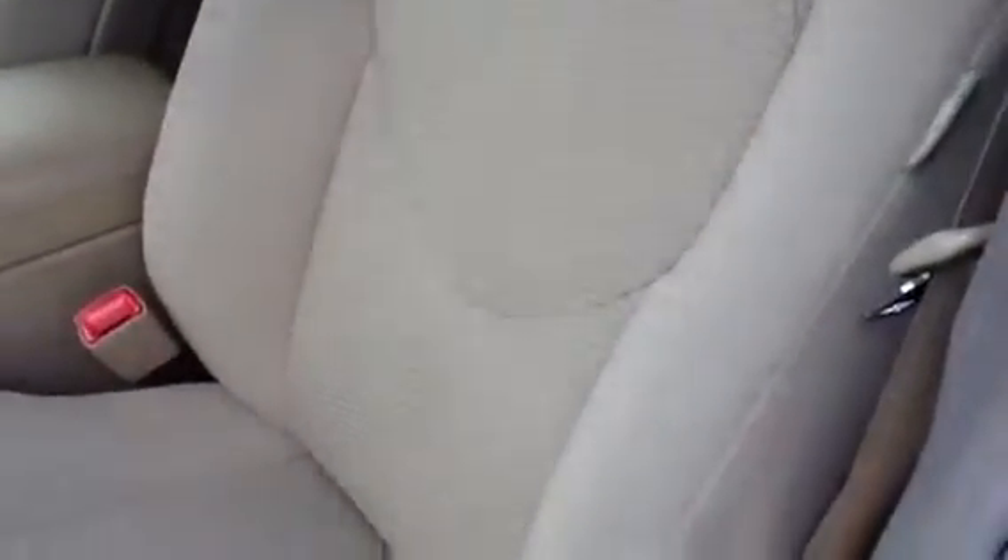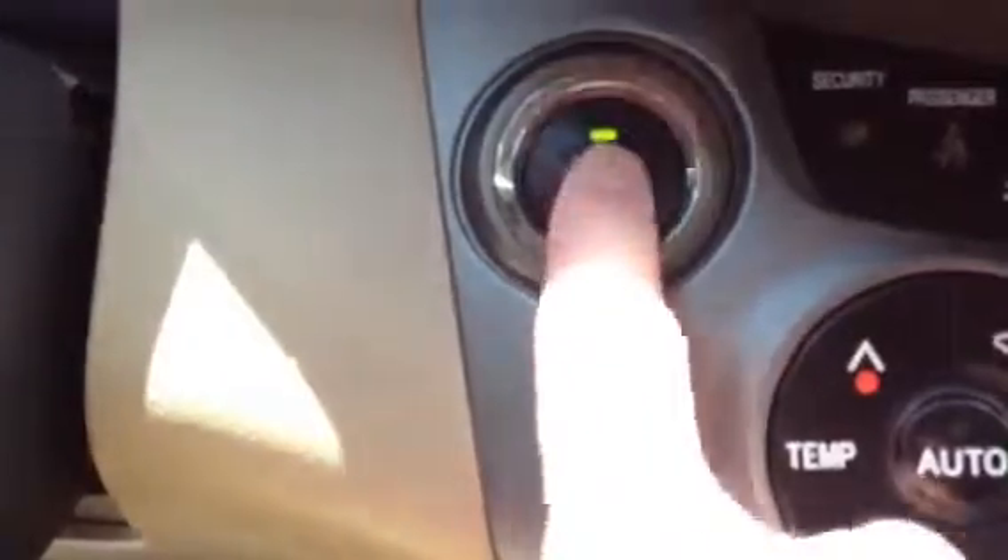As you can see, it's got the really nice cloth seats. It's very clean. It's a non-smoker vehicle. It has an eight-way-powered driver's seat. You have a start button right here, so you just put your foot on the brake and it cranks right up.